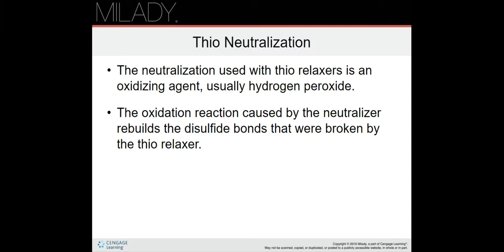Thio neutralization: the neutralization used with thio relaxers is an oxidizing agent, usually hydrogen peroxide. The oxidation reaction caused by the neutralizer rebuilds the disulfide bonds that were broken by the thio relaxer. This is similar to perms — the waving solution and the thio relaxer do the same thing, and the neutralizers in both thio neutralization and perm neutralization both rebuild the disulfide bonds that were broken.